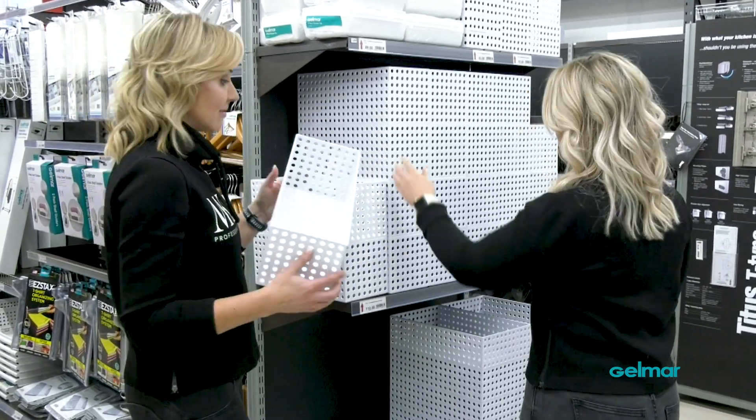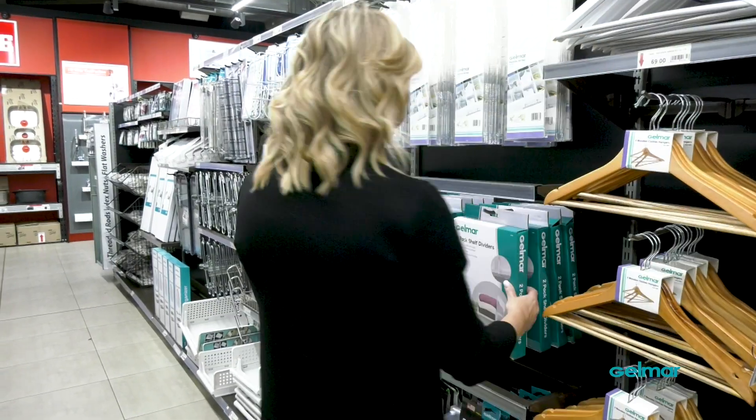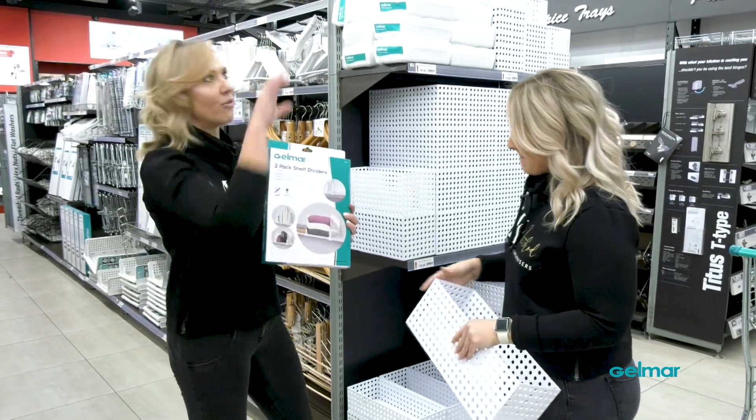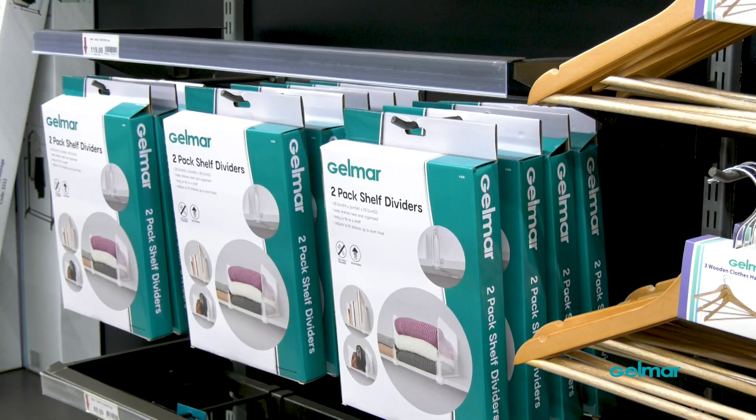And they're pretty and functional. Check at this — they actually have the shelf providers.